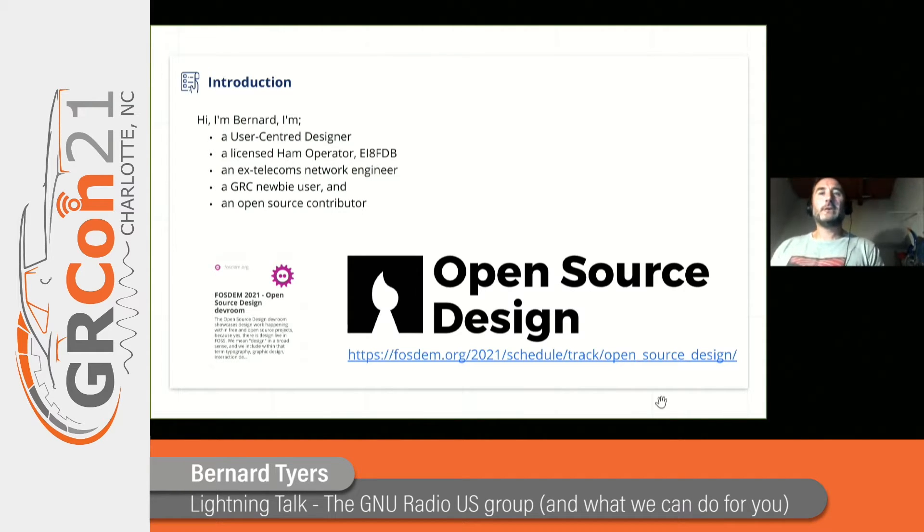How have I found myself here? Well, earlier this year at FOSDEM 2021, Derek came to our open source design track and put a call out looking for UX designer contributions to the new Radio Companion. As somebody with an interest in radio and an ex-career, I was really interested. I've used GNU Radio Companion before, but I thought it was very beyond my level of understanding. So I contacted Derek and said I was interested in contributing, and that's how I found myself here.